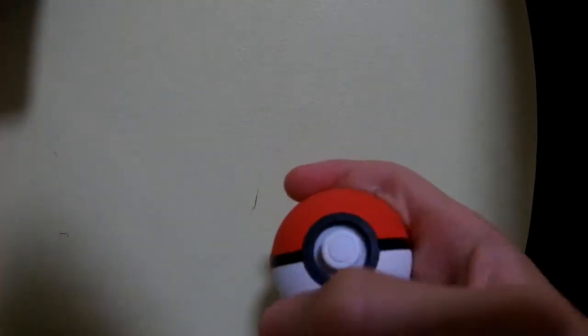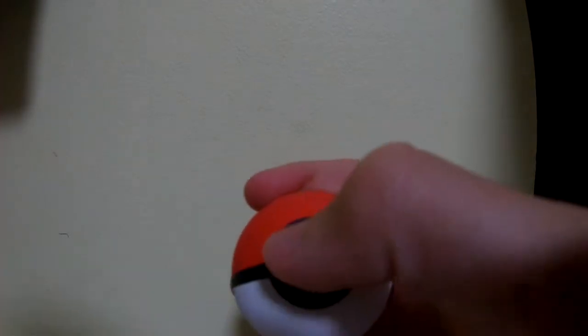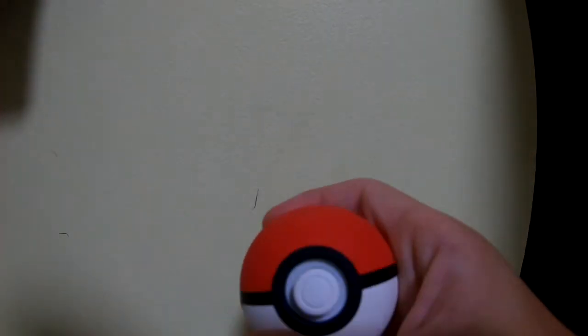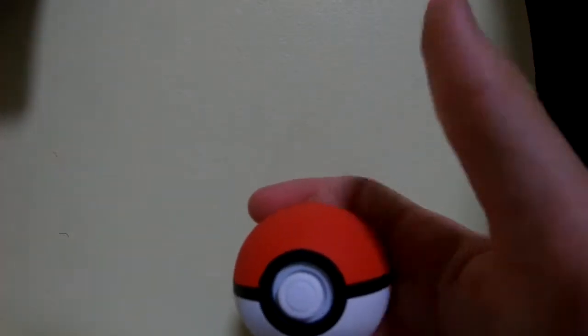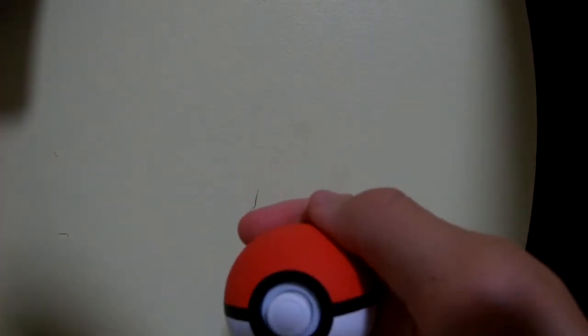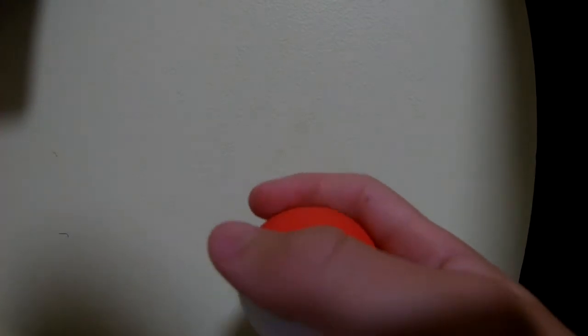Next up we have the Pokeball Plus. I really like this controller — it was like the one thing I enjoyed about Pokemon Let's Go Eevee. Just using this controller felt so cool. I did have an unboxing video of this on my channel; I'll leave an icon in the top right so you can click that and get taken straight to the video.